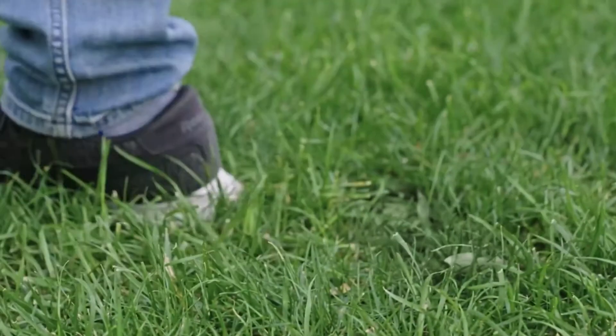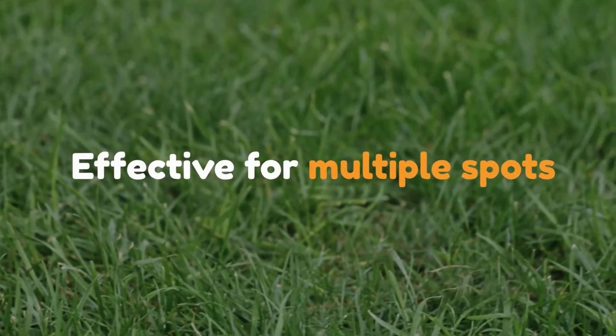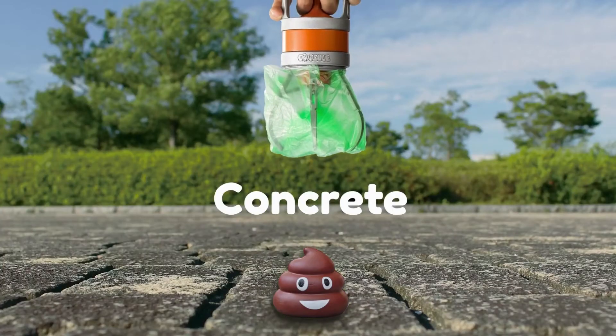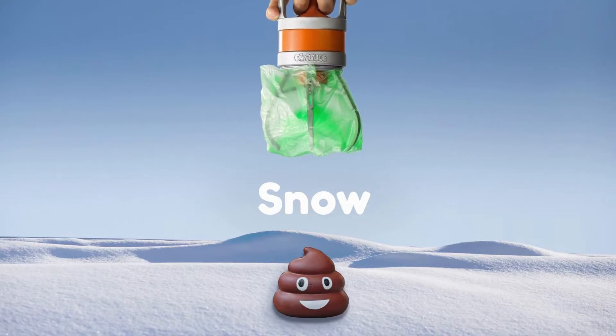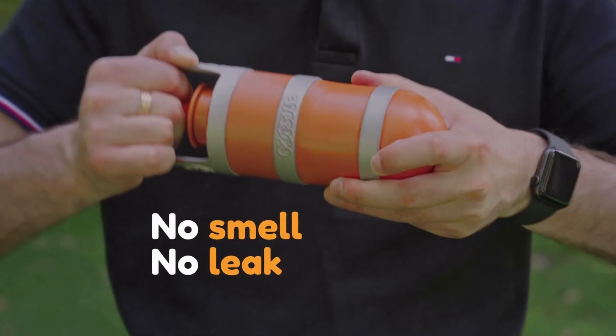What if your dog's having a poopy day? Popsle can handle multiple poops at a time, and it works on every surface — grass, concrete, ground, gravel, sand, and even snow. The secure lid keeps it smell and leak proof.